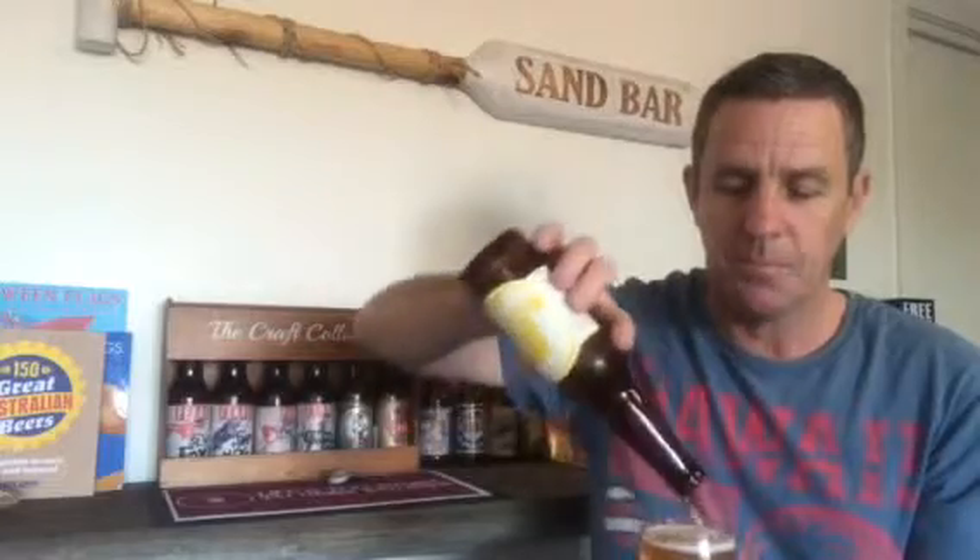It drinks like a lager. Now we're coming into spring and summer it's pretty easy drinking. It's probably what we'd call a barbecue beer or lawnmower beer. I'd say it's at about four point five percent — yeah, four point five percent — so pretty much just an easy drinking beer.